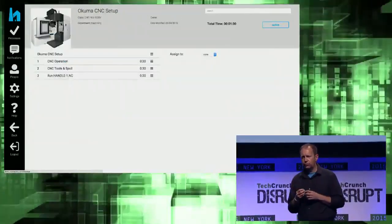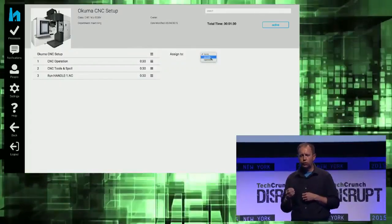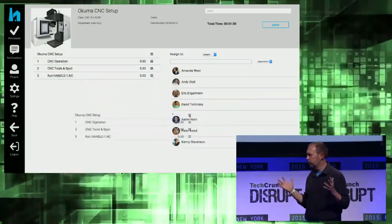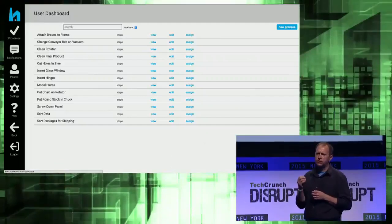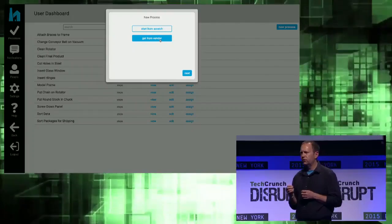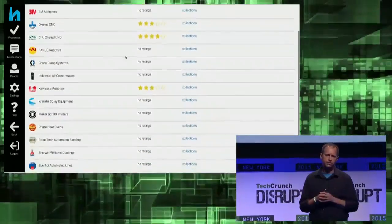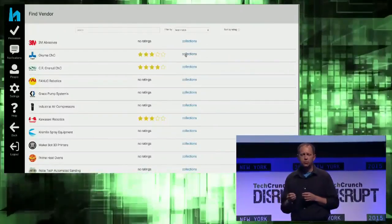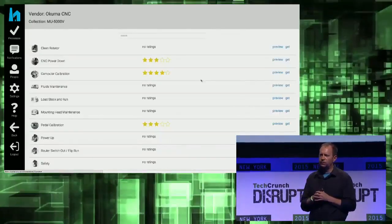To assign work, you simply choose either a workstation or assign to specific people. It's all just really simple. In manufacturing, third-party vendors supply machinery, parts, lubricants, you name it. So when David gets new equipment in, he can simply import the operating instructions right from the manufacturer.